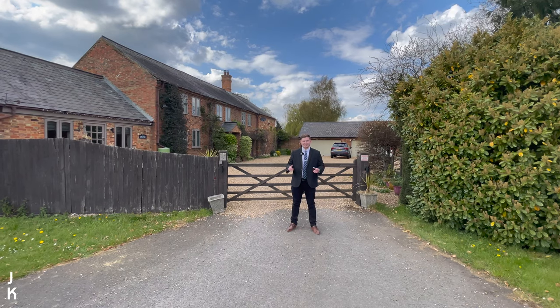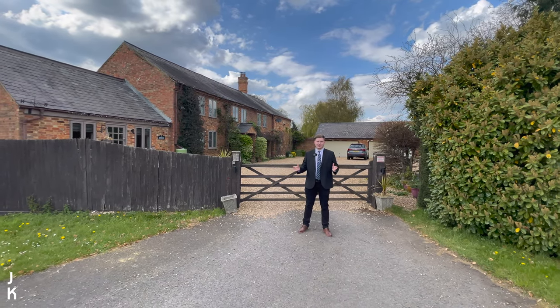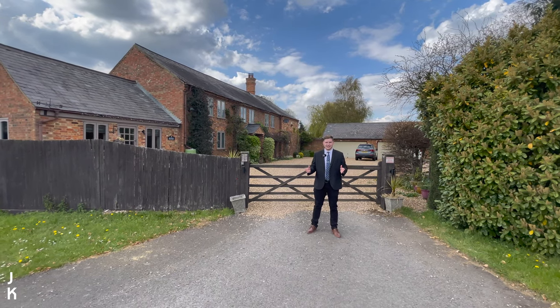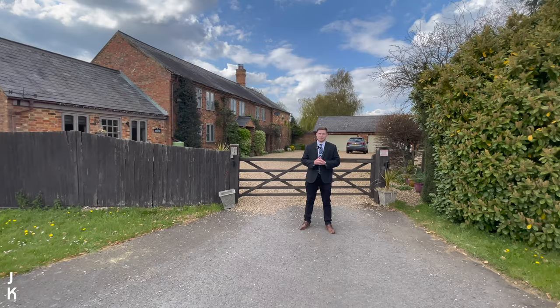Hi guys, I'm Matt from James Kendall Estate Agents, and today I'm just on the outskirts of Marston Moretaine and Lidlington. We've got a really exciting and unique character property to show you — we're at Elstow Stables. Before we go inside I just want to show you the setting and the parking of the area.